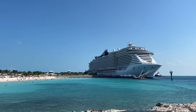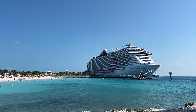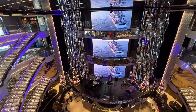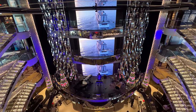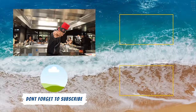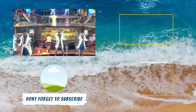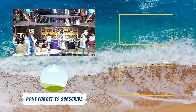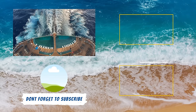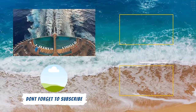Now if our ship tour has you interested in knowing what it's like to actually cruise on MSC Seascape, we highly recommend checking out our MSC Seascape cruise ship review. In that video, we go into detail about several aspects of the onboard experience — from dining to entertainment, staterooms, and onboard activities — to help you decide if MSC Seascape is right for your next cruise vacation.